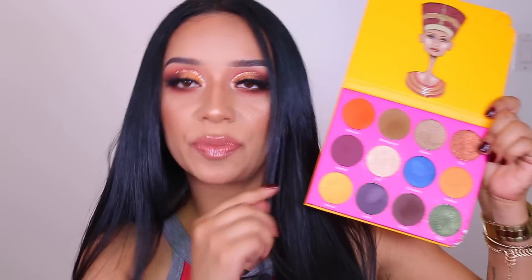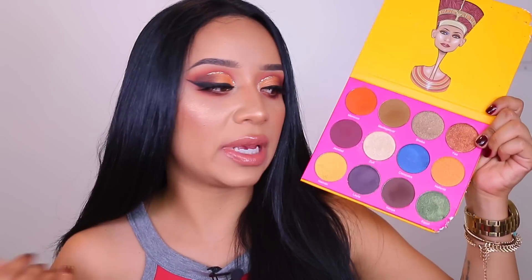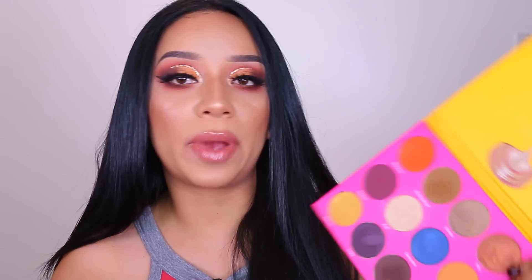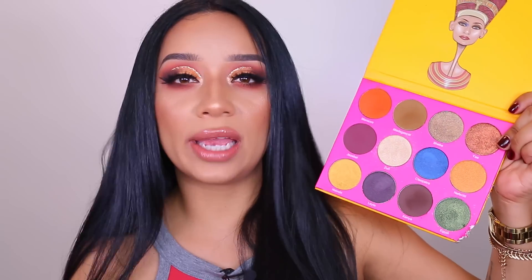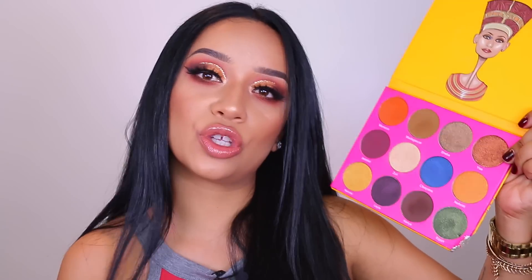The very first palette I ever bought was the Nubian 2. My dog chewed on the outside, but he didn't damage the inside so I kept it. This is what it looks like. It is super pigmented — the intensity of these eyeshadows is so unreal. I think it is one of the best, creamiest eyeshadows that I own, and that is saying a lot because I own a ton of eyeshadow palettes. These are super high quality and they're not that expensive.